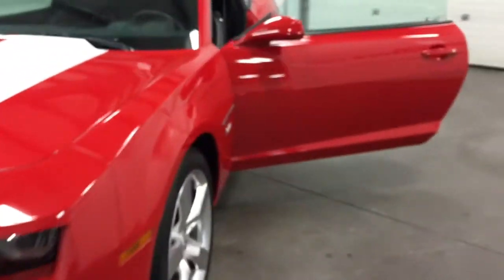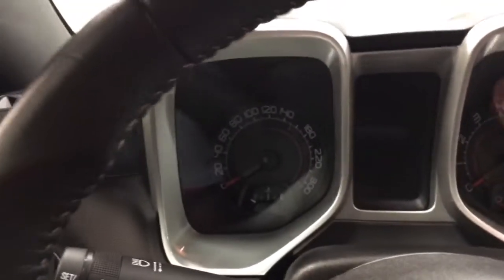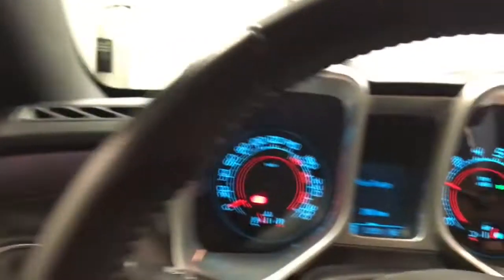So let's climb in and fire this one up and see what this one sounds like. Awesome — love that. Can you hear it? Wow, very nice.